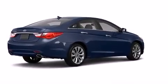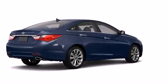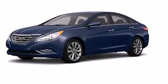Discerning drivers will appreciate the 2011 Hyundai Sonata. This four-door, five-passenger sedan offers the features and options for which you've been searching.